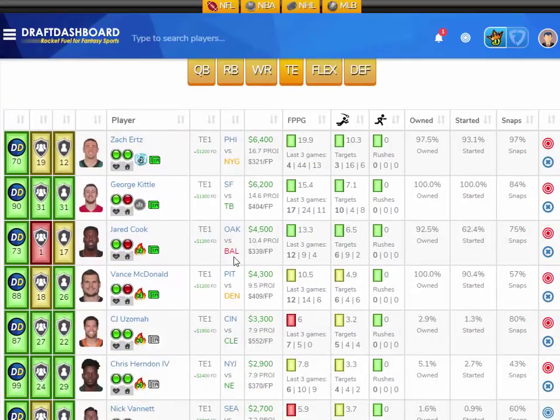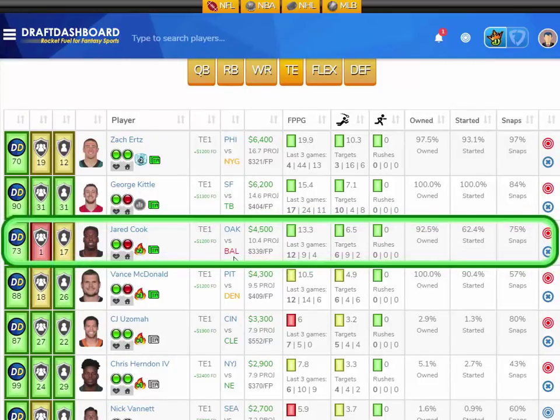My Week 12 value play at tight end is Jared Cook from the Oakland Raiders, playing the Baltimore Ravens, who have the best defense overall but give up the 15th most fantasy points to opposing tight ends. Jared Cook has scored 12, 9, and 4 fantasy points in his last three games, averaging 13.3 fantasy points per game with 6.5 targets per game. He's only $4,500 DraftKings salary — $1,200 more on FanDuel — projected at 10.4 fantasy points. The matchup isn't great, but the Raiders are terrible and Cook is one of their best players. I'm looking for high volume and a touchdown from Jared Cook in Week 12.